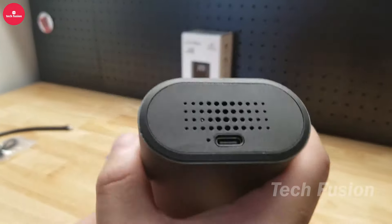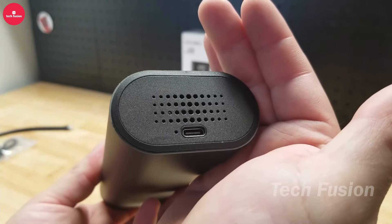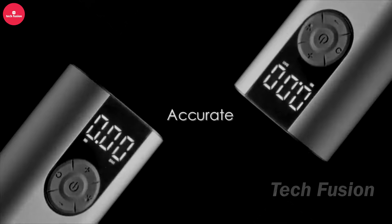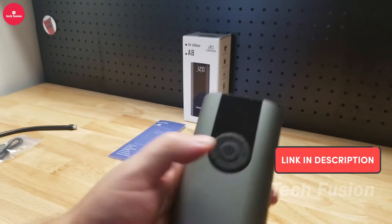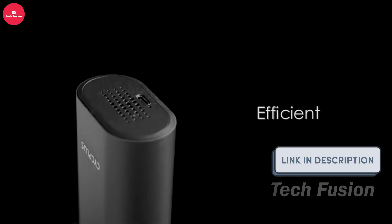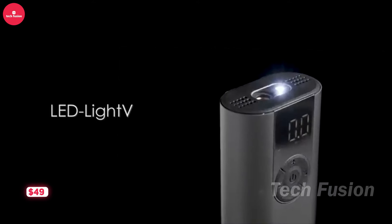Searching for a compact and effective solution to keep your bike tires properly inflated while you're out and about? Look no further than this mini bike tire pump. Its sleek design allows it to fit comfortably in your pocket or securely attached to your backpack, capable of inflating up to 120 PSI — suitable for all kinds of bike tires. Additionally, the integrated LED screen lets you monitor the air pressure with ease. Priced at $49.